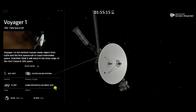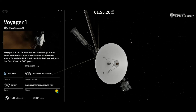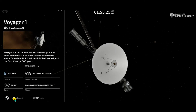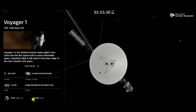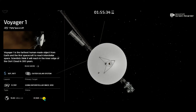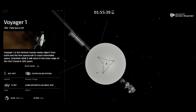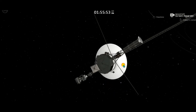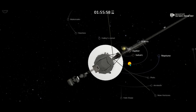The distance from Earth is 14.44 billion miles, and the speed is 37,924 miles per hour — relative to the sun's motion. Now I'll move to the angle from where we can observe our solar system's planets and comets and give you a brief overview of them.